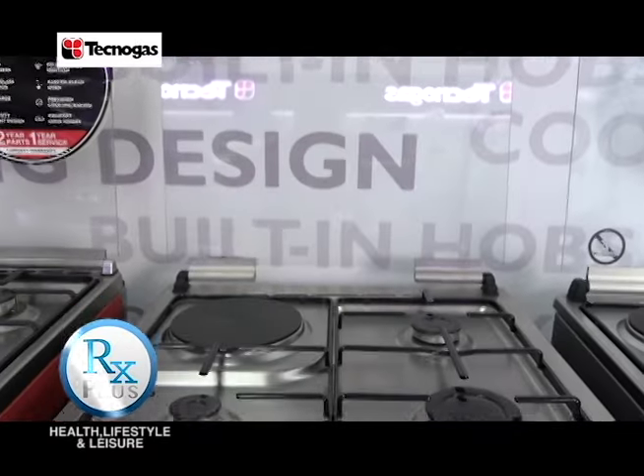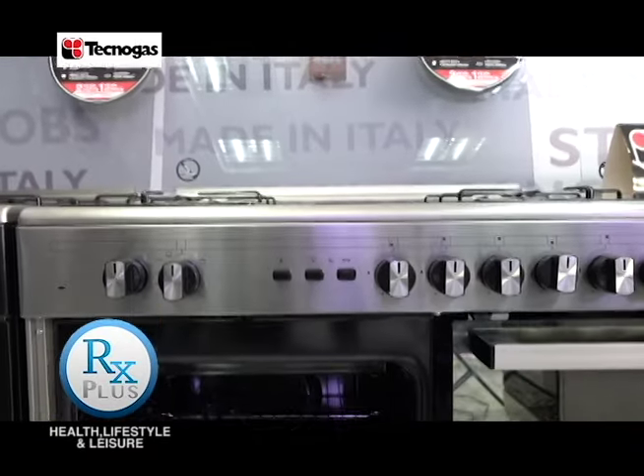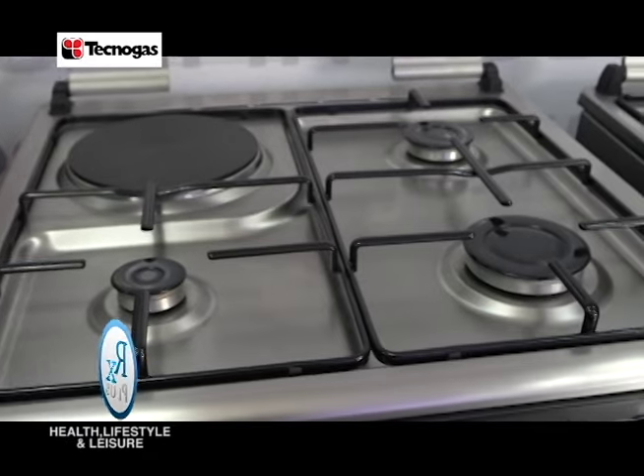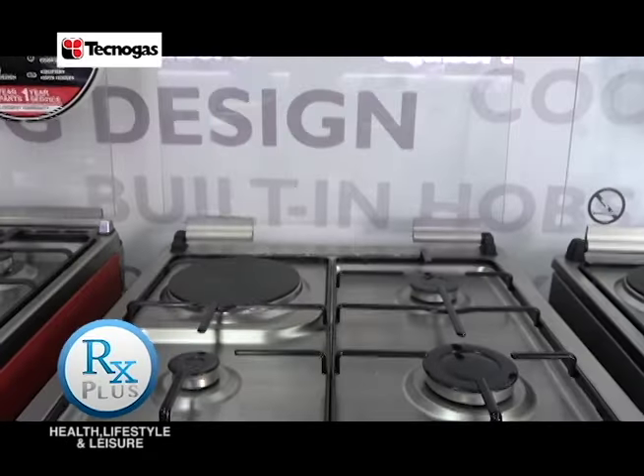Combining flexible and powerful cooktops with a multifunction oven into a single kitchen appliance, talaga namang mai-inspire kang magluto with Tecnogas cooking range.